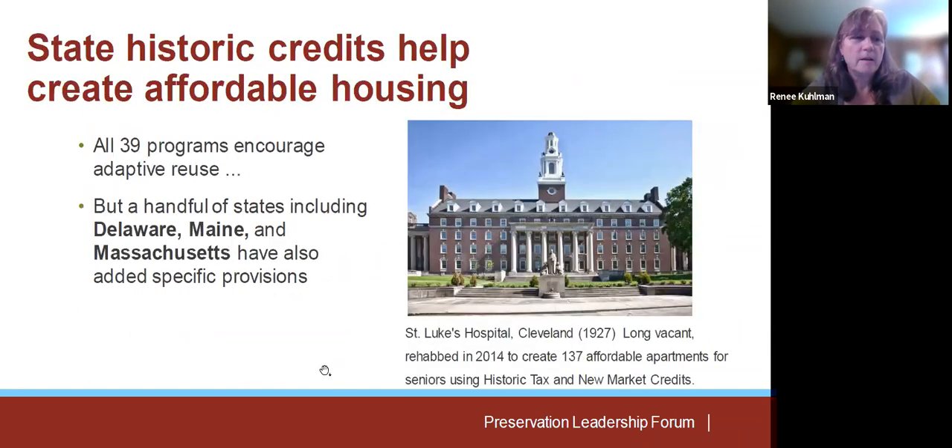Although all 39 state historic tax credits encourage adaptive reuse, and therefore help create new units of affordable housing, today we're going to discuss how states are laboratories and how three states — both urban and rural — have crafted their programs to address a lack of affordable housing.